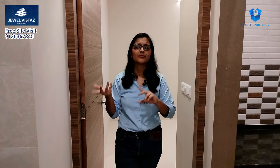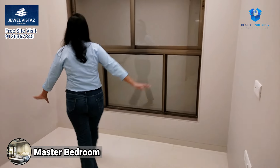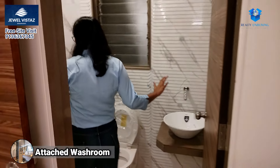I have seen in many projects that you can see a balcony but there is no master bedroom — but here I am giving you both. This is the master bedroom. It is a very good space and there is also a window in front of it. There is also a very spacious washroom attached.